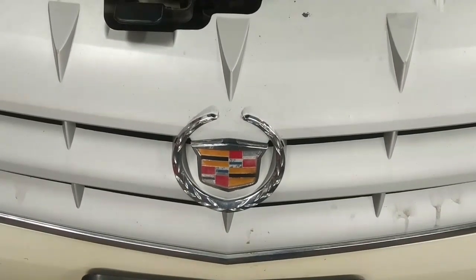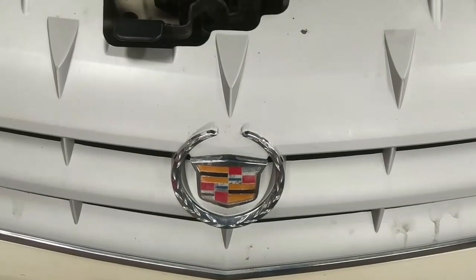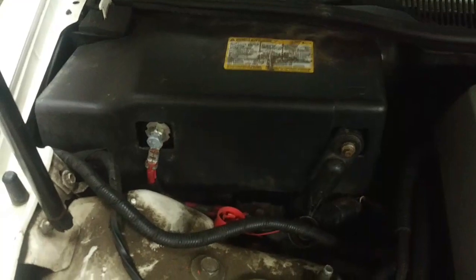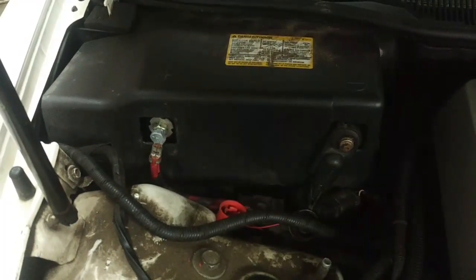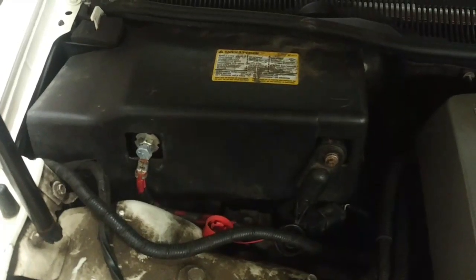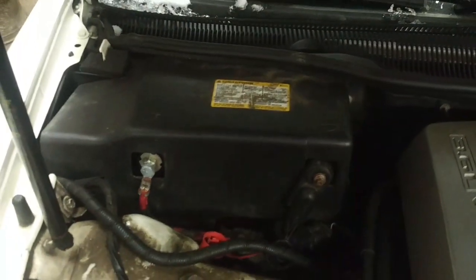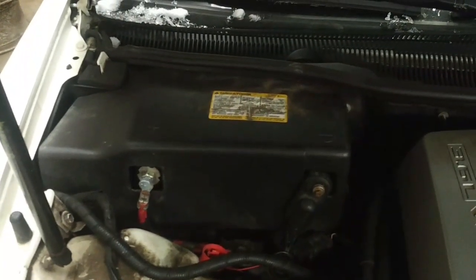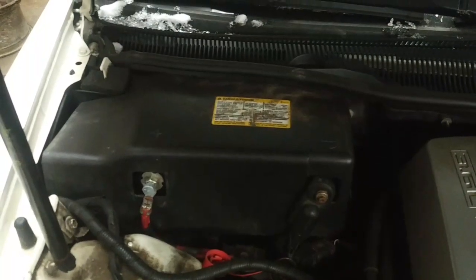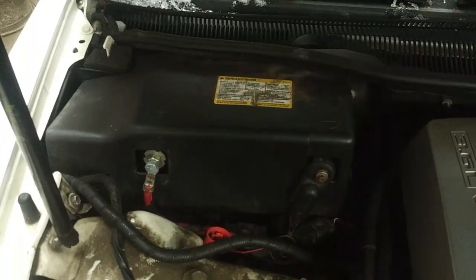Today we're working on a 2007 Cadillac STS that was towed in with a dead electrical system. The customer replaced the battery and something happened after changing it. I'm not sure if the battery went dead initially and he tried to boost or charge it, then changed the battery with another one that turned out to be defective. Now there's a second battery in here with no electrical power in the car whatsoever. We're going to do some tests to see if we have any battery power.